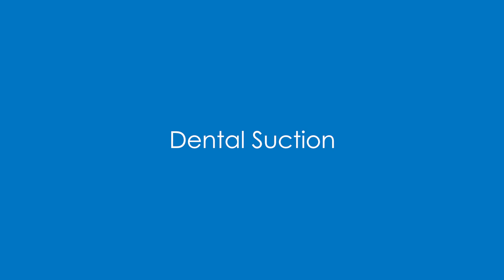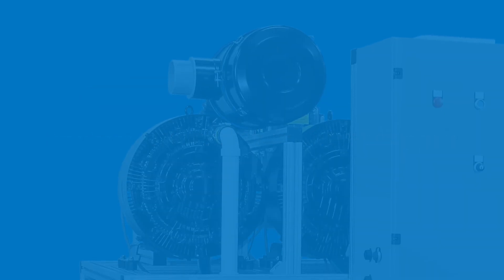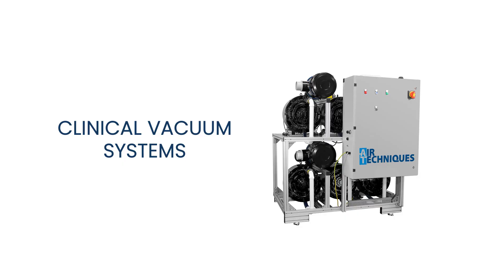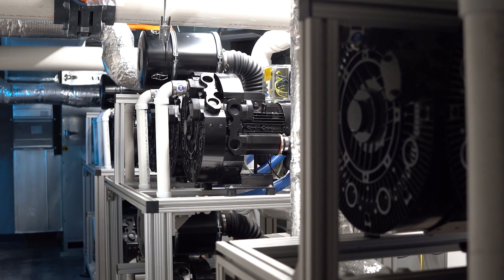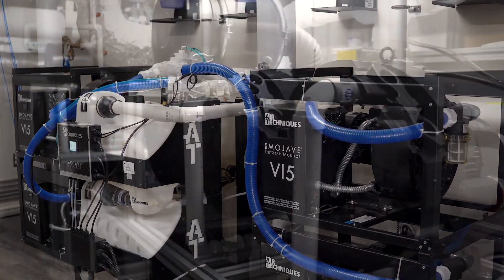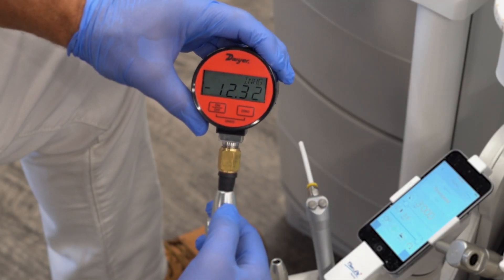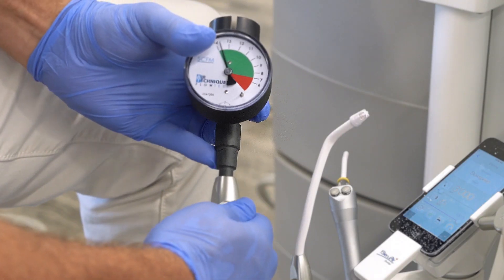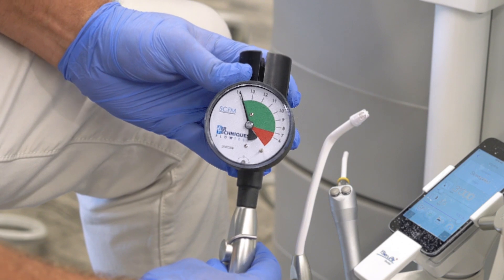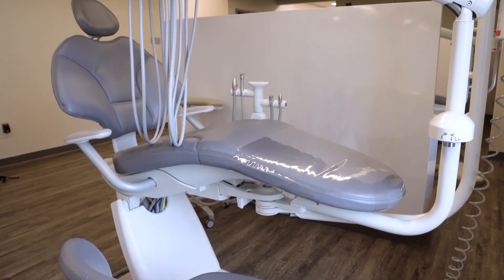Experience the pinnacle of suction flow and power with Air Techniques Clinical Vacuum Systems, engineered to surpass industry benchmarks. Our systems ensure optimal safety for clinicians and patients by producing the required suction levels. A robust dental-specific suction system should deliver 10 inches of mercury and 14 standard cubic feet per minute. This performance plays a key role in reducing spray mist, thereby effectively preventing the creation of aerosols in the treatment rooms.